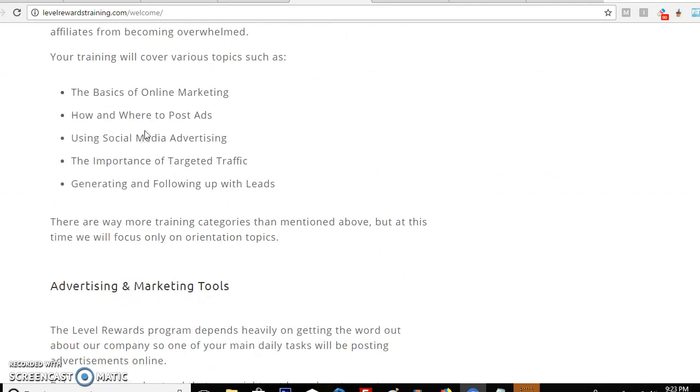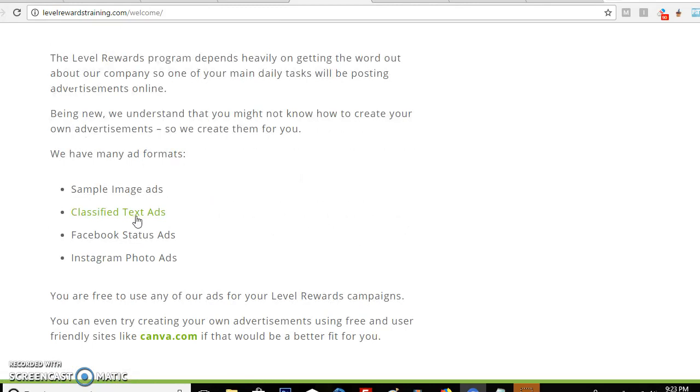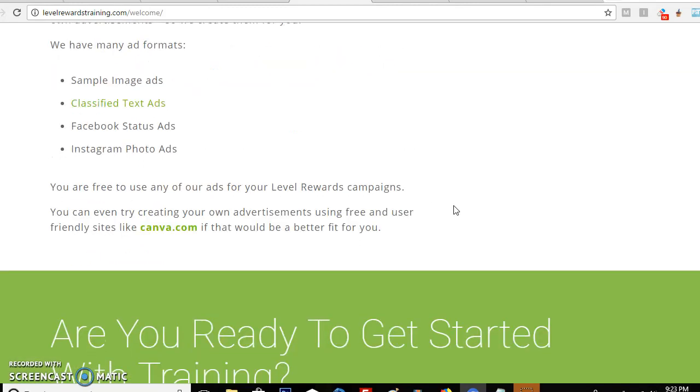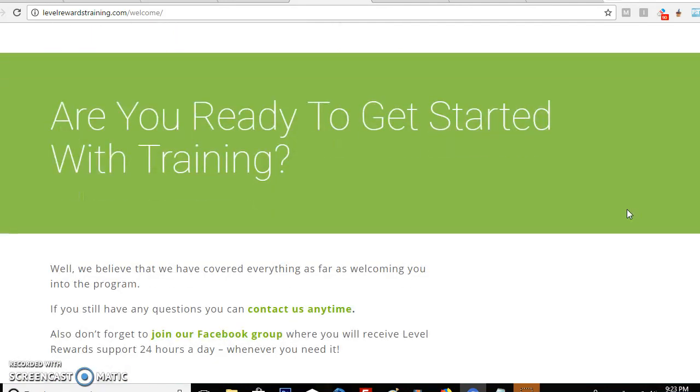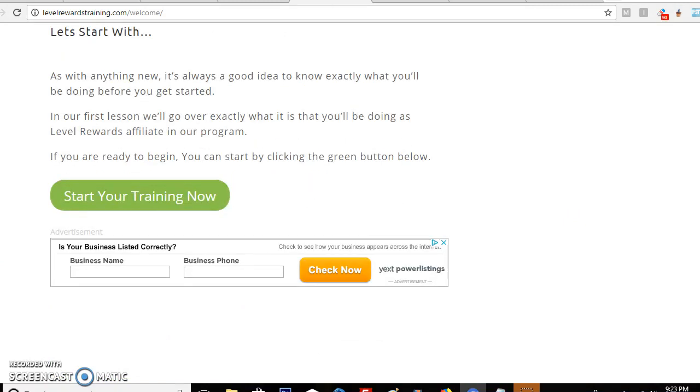Of course, the training gives you training information and what comes with it. It also gives you ads to post and where to post them. You also get classified text ads and you can even try other advertisement sites like Canva and some others that they give you as well.